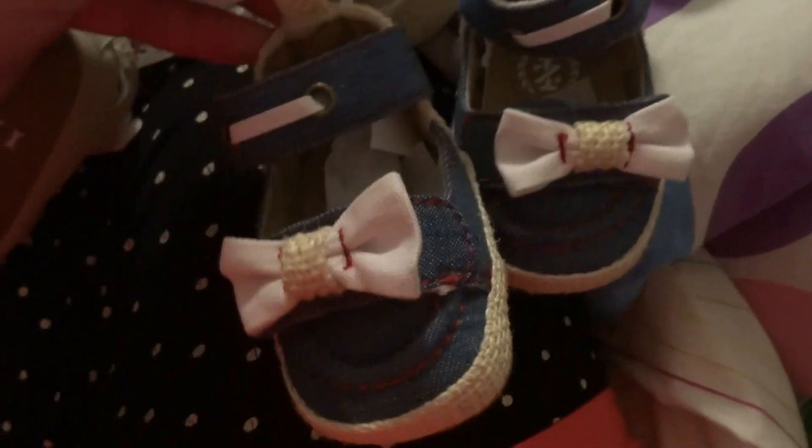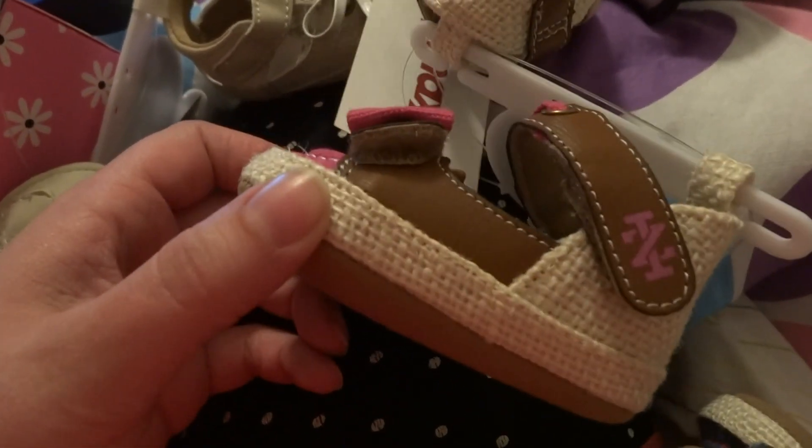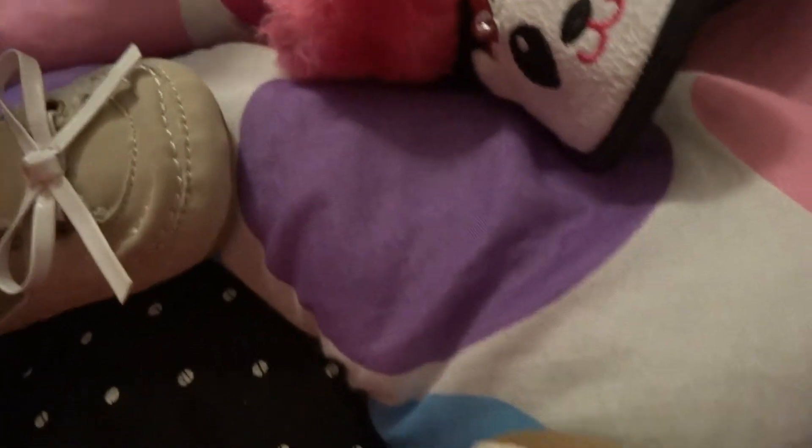I also got — I probably got all they had in size 0 — these little jean ones with red thread, and then these little brown ones, and pink. These are all newborn size, and that's why I got them, because it's hard to find cute newborn shoes.